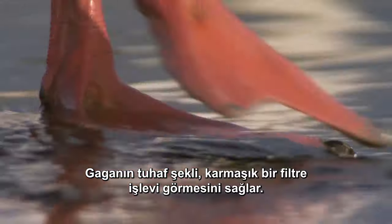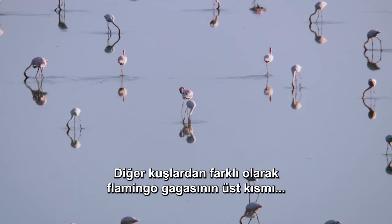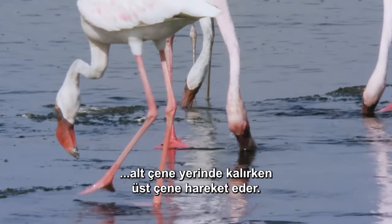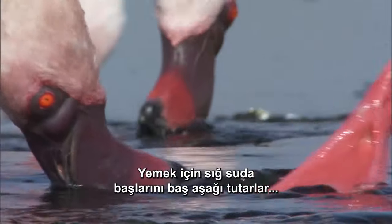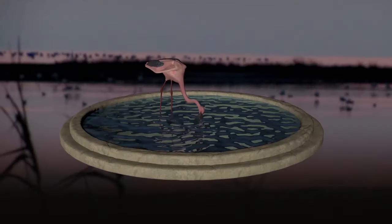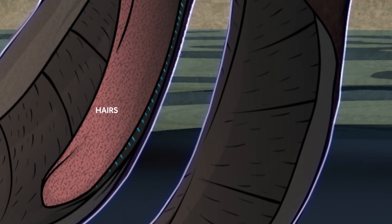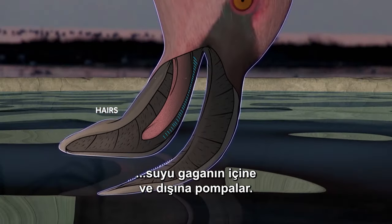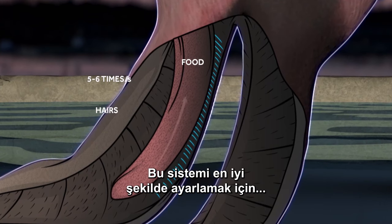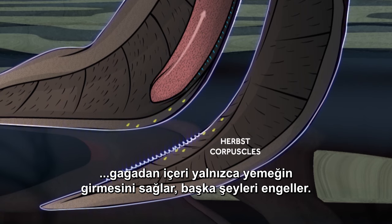The odd shape of the beak helps it function as a sophisticated filter. Unlike other birds, the upper part of a flamingo's bill is thinner than the lower. And unlike most mammals and birds, their upper jaw moves while the lower stays in place. To eat, they hold their heads upside down in shallow water and sweep from side to side. Their beaks are lined with rows of plates covered with tiny hairs through which they strain food out of the water. Their piston-like tongue pumps water in and out of the beak five to six times a second; backward-curving spines on their tongue help guide food to the throat. Nerve sensors called Herbst corpuscles under the upper and lower bill ensure that only food goes down the gullet and not grit or anything inedible.